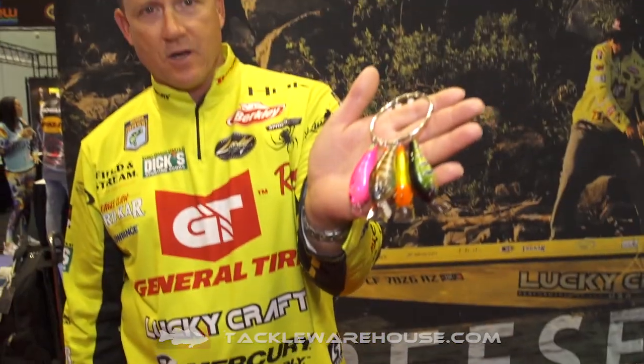Those are some of the new colors right there from Lucky Craft coming to you. You know you want some. Check them out.